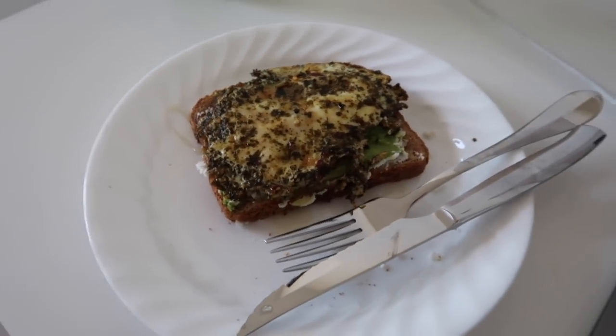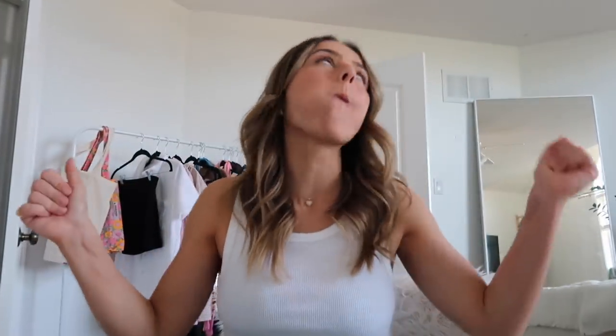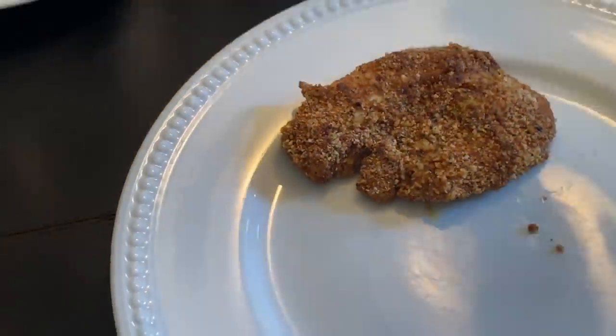Tell me that doesn't make your mouth water! If only you guys could smell it you'd be drooling right now. I always eat my avocado toast with a fork and knife because it just holds everything together — it's easier. Please try it, guys!